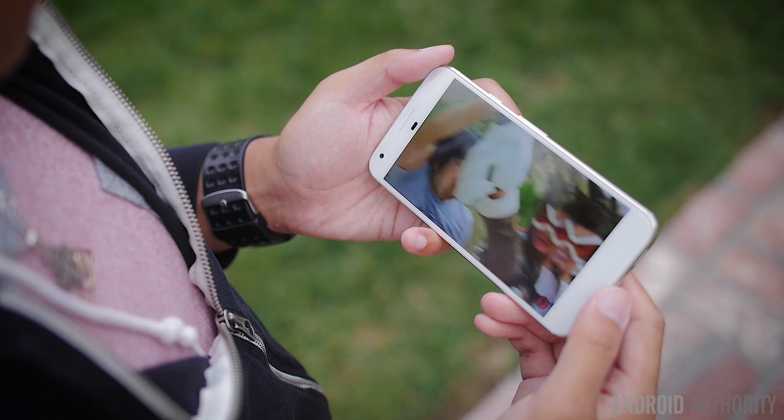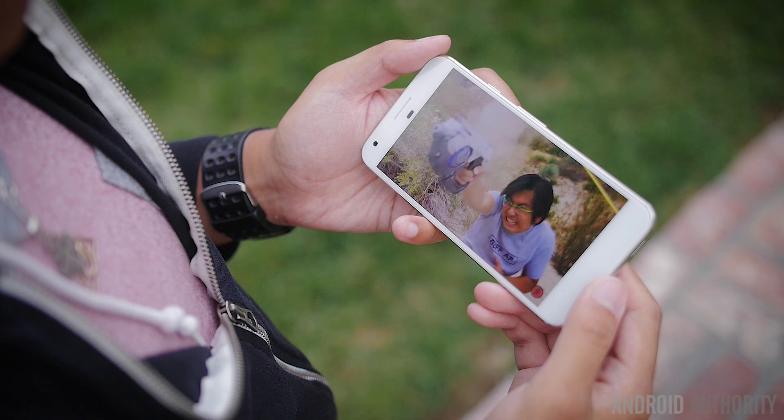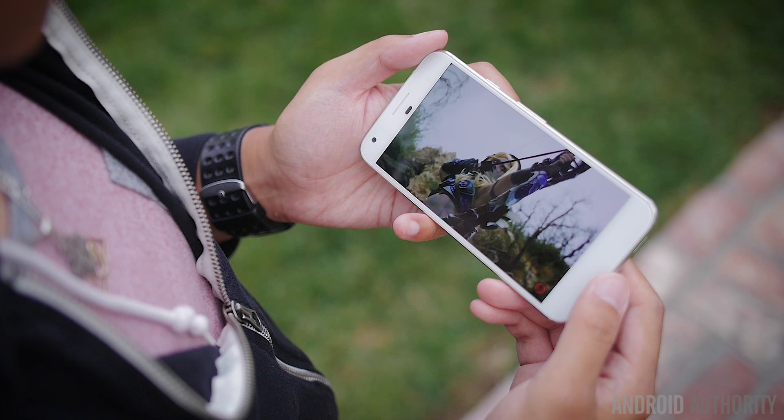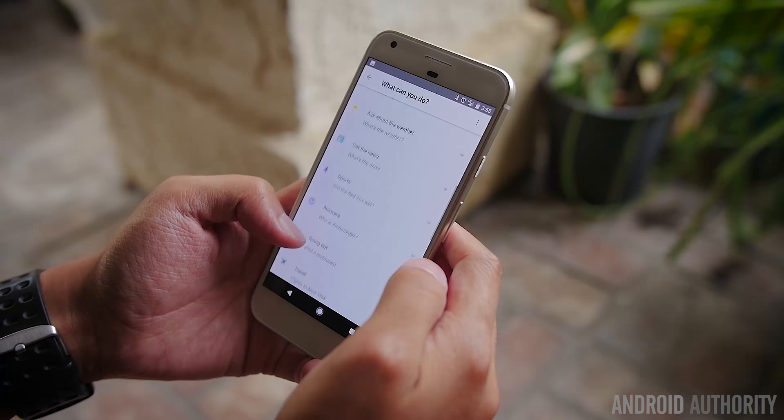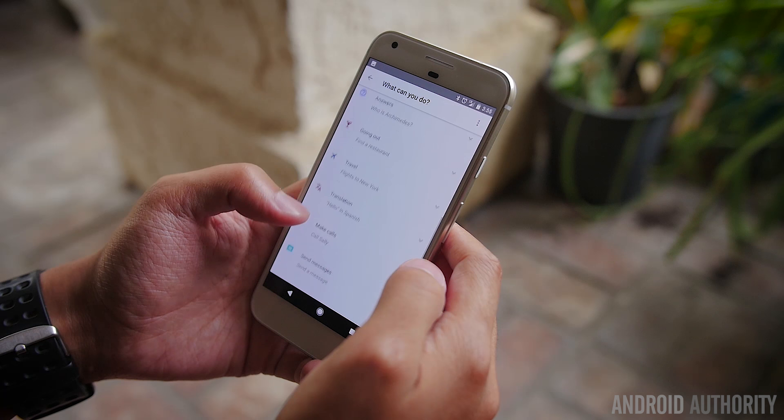Talking of brightness, the Google Pixel gives you 406 nits at 100% brightness. Interestingly, if you put it on adaptive display brightness and shine a bright light into the sensor, it manages to reach 410 nits. So basically you're looking at a 400-nit display, which is very good for both indoor and outdoor usage.